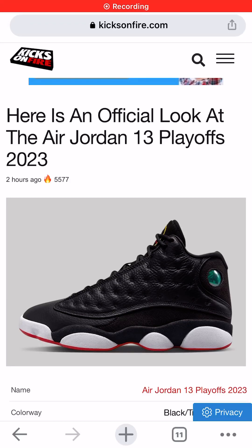I'm Jason, the world is yours, and today we're taking a look at photos of the Air Jordan 13 Playoffs sneaker colorway.